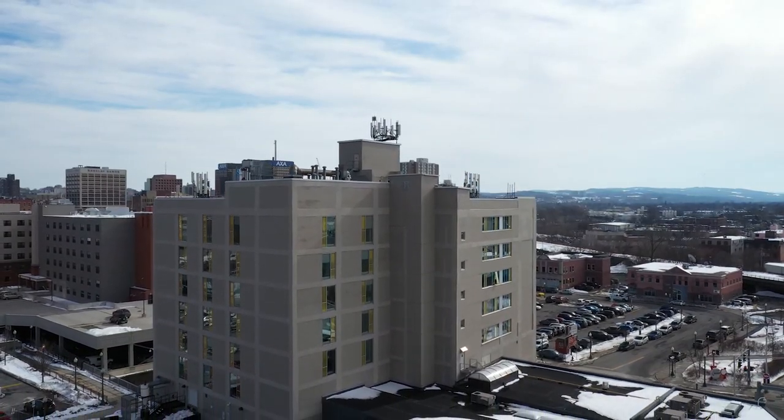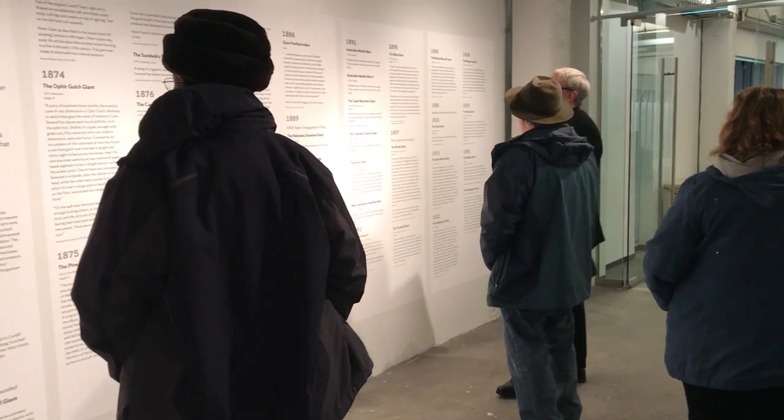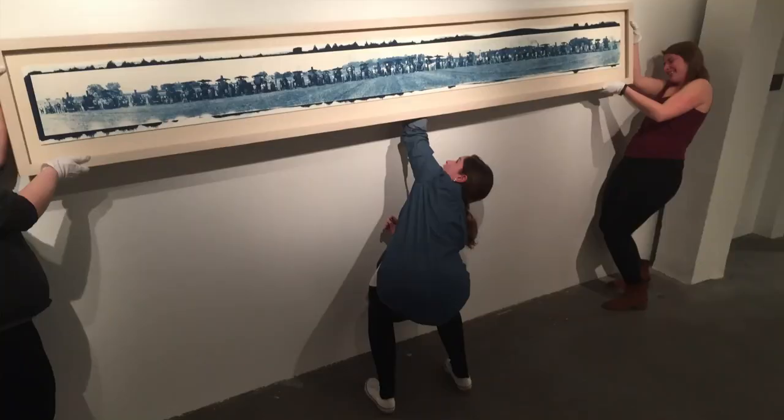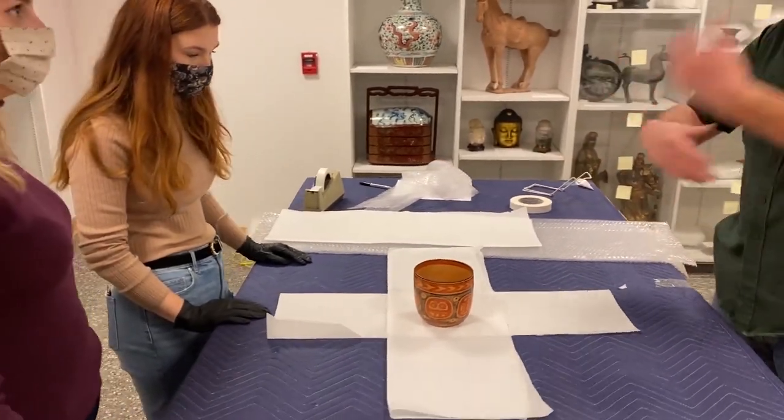I see museum studies personally as kind of a meta-discipline, where it doesn't matter what your background is. If you love museums and you want to work in museums, you could be a biologist, you can be an English major, you can be a fine art major, or an art history major, or, like myself, you can be an anthropologist.